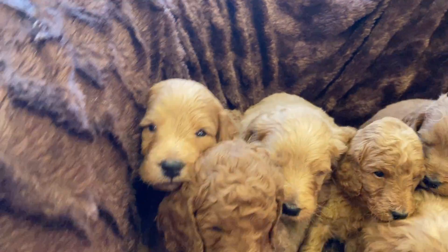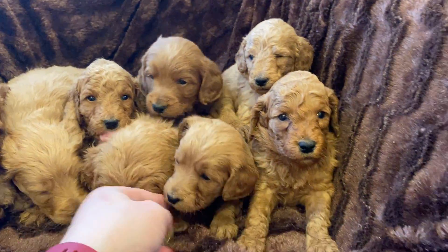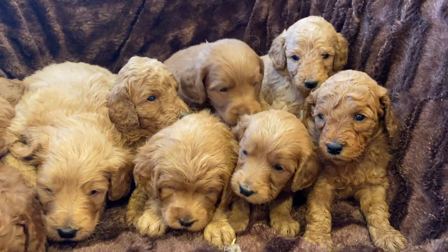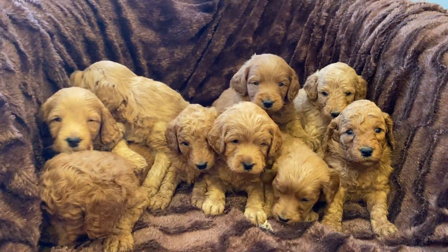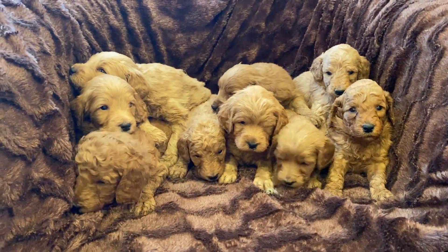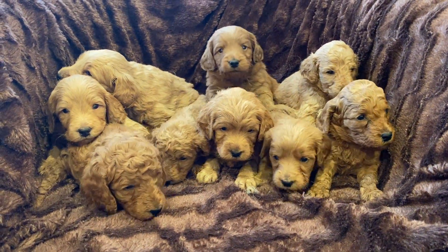We've got a couple curly straight coats, wavier coats. We've got some cute little girls over here and these are darling — Indy's puppies are darling. They are almost four weeks old and these are Indy's puppies.